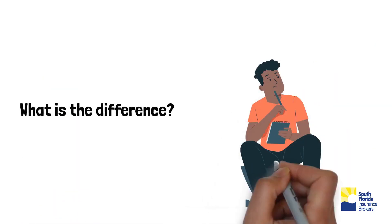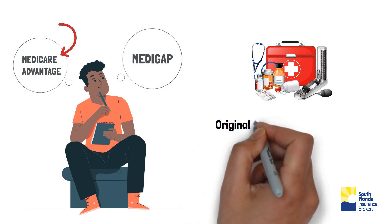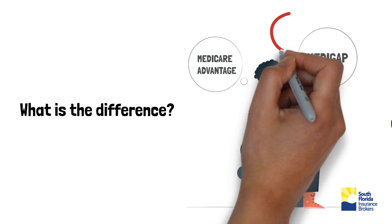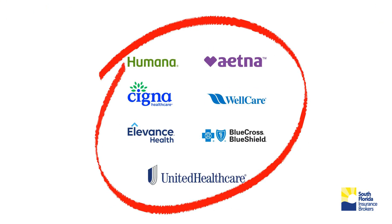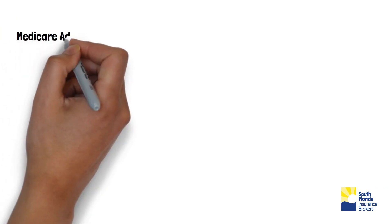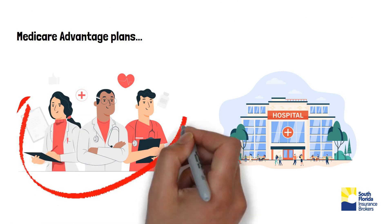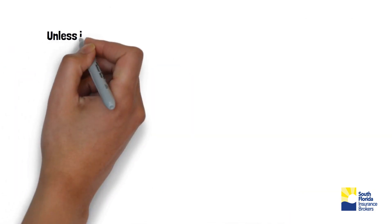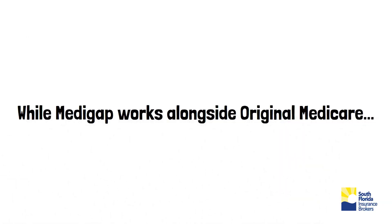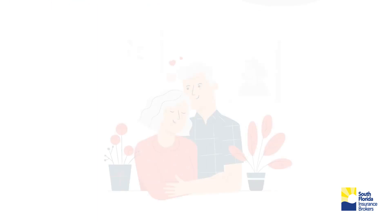What is the difference between Medicare Advantage and Medigap? Medicare Advantage is a bundled alternative that includes coverage of Original Medicare Parts A and B, and extra benefits often with no monthly premiums. While Medigap is extra insurance you can buy from a private insurance company to help you pay your share of out-of-pocket costs in Original Medicare. Medicare Advantage plans have a network of doctors and hospitals, and you must get care within the plan's network unless it is an urgent or emergency situation. While Medigap works alongside Original Medicare and allows choosing any doctor who accepts Medicare, for additional financial protection and peace of mind.